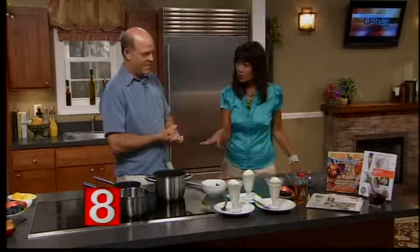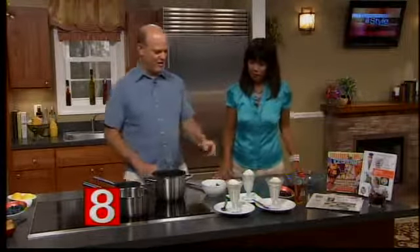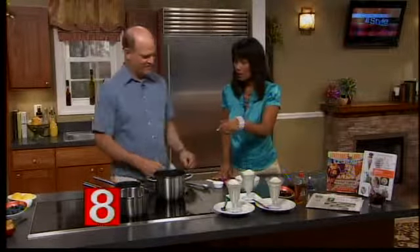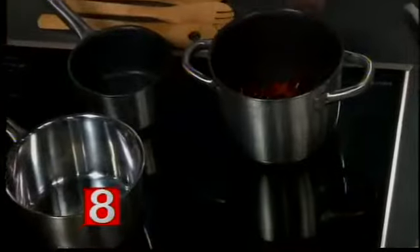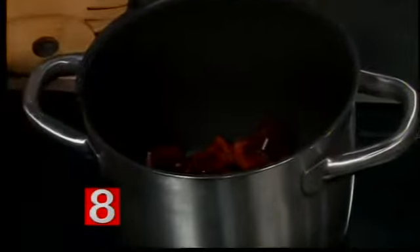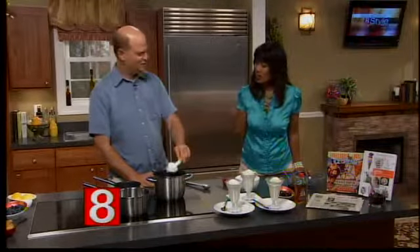We're going to do three toppings. We're going to do a brandy cherry. What we're going to do is take some pitted cherries — about a cup and a half — and it'll be on the website. These cherries are fresh; you see them everywhere now. That's why I chose to do this.